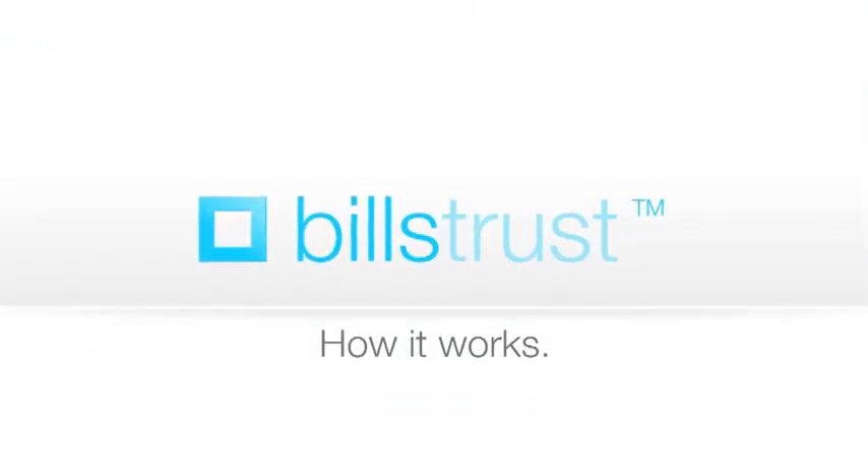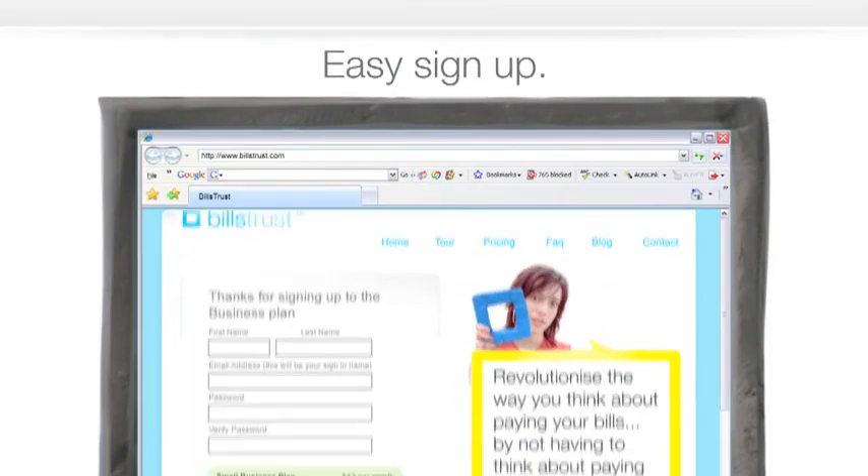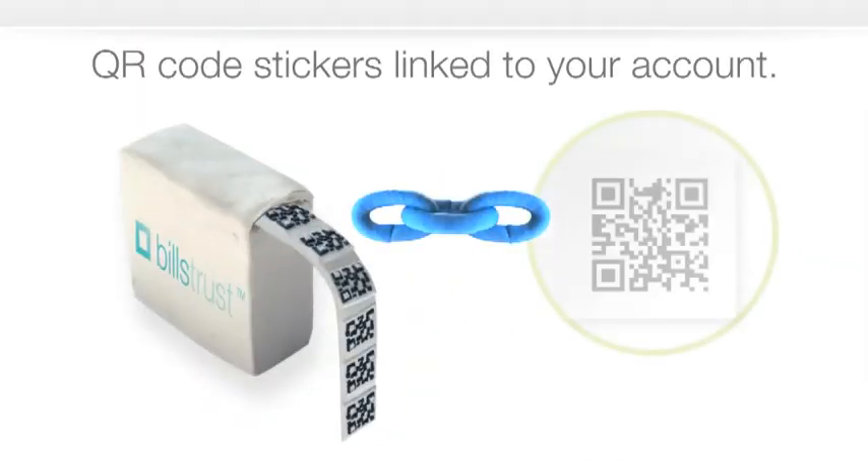Here's how it works. After an easy sign-up process, we'll send you a welcome pack that includes personalized stickers which are linked to your Bills Trust account.